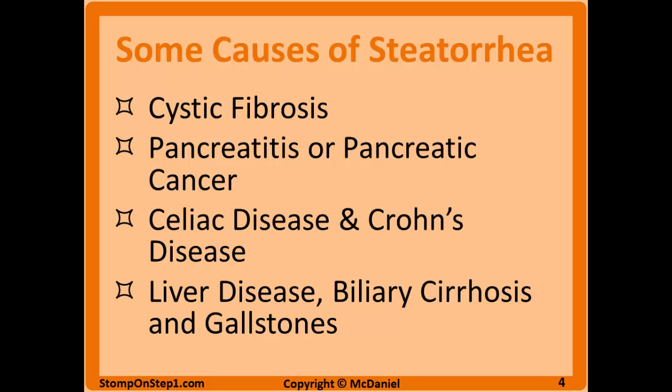Here are some of the most common causes, at least in Step 1 questions. Cystic fibrosis, where you're going to have very thick mucus that decreases your ability to secrete pancreatic enzymes. You can have pancreatitis, pancreatic cancer, or other diseases related to the pancreas that will decrease your ability to secrete pancreatic enzymes. You could have celiac disease or Crohn's disease, which could damage portions of the small intestine responsible for fat absorption. And various types of liver disease, biliary disease, or gallstones can also cause excess fat excretion in the feces due to less bile being available for fat absorption.